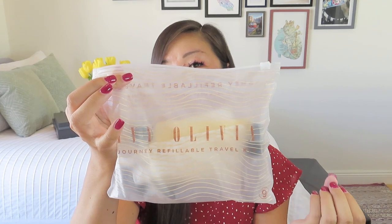So this is a Journey Refillable Travel Kit by Ivy and Olivia. It's got this little zip pouch, but it's pretty crinkly already — not like that nicer, thicker plastic where you're probably going to reuse it. The set includes three refillable pouches, a pump bottle, a spray bottle, a mini spatula, a mini pipette, a mini funnel, and a mini jar.